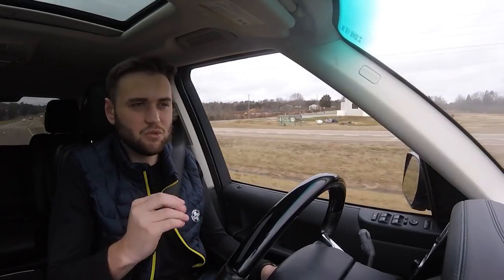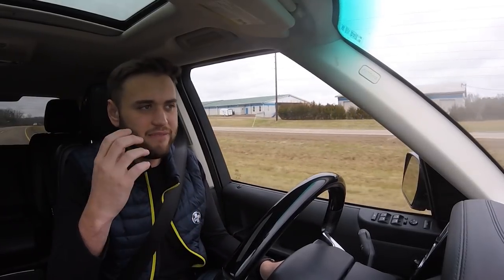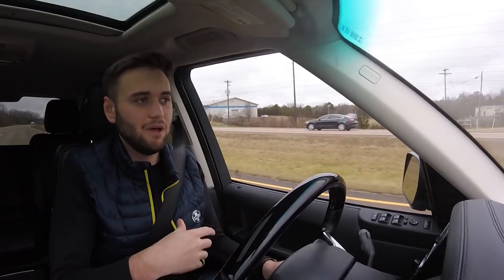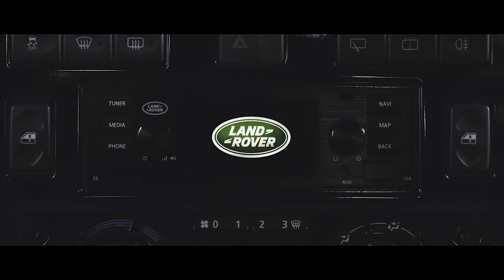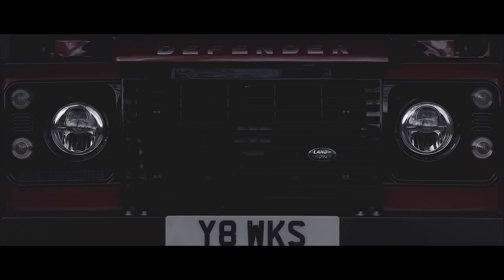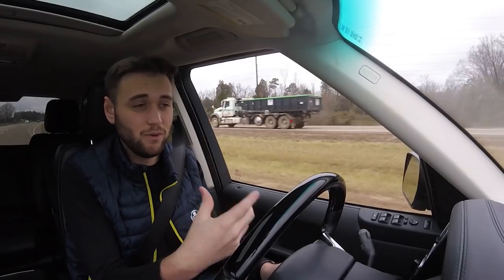From here, Land Rover can really take it two ways. One, it can go the way of utilitarian. This is really what I'm expecting from what we've seen, but there's no way of knowing. The Defender has always been known for being a very basic utilitarian workhorse, and while things will be modernized with much more technology than previously, I do expect it to be a little bit more utilitarian than luxurious and compete a little bit more with the Jeep Wrangler.